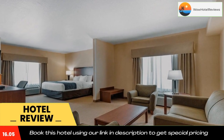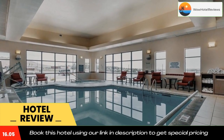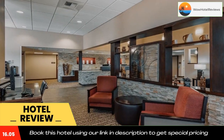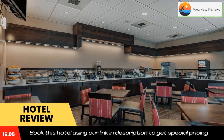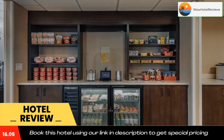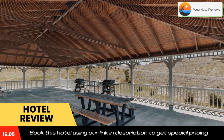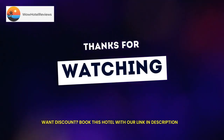Use our link in the description to get a special discount on this hotel. Don't forget to like and subscribe to our channel. Thank you for listening.